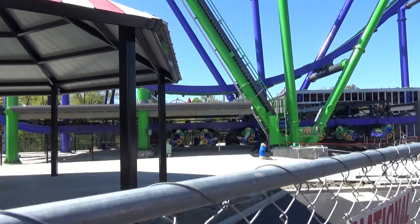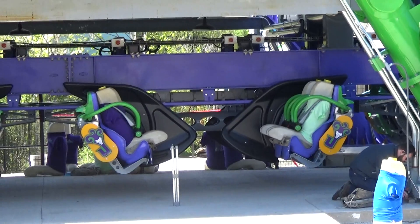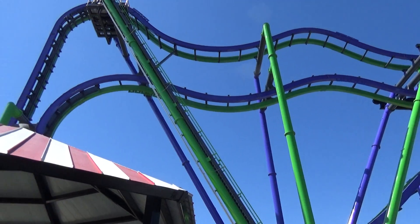Get a good view of the cars too. And there we go — that is the Joker.